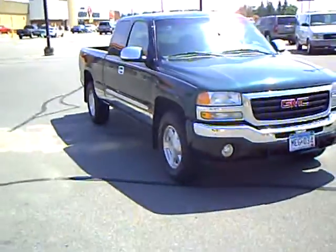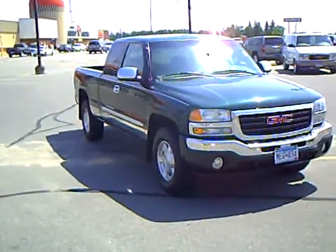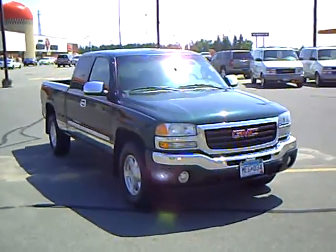Every used vehicle purchased includes a one-year membership in the Mills Elite Advantage program. This can save you thousands at over 200,000 merchants nationally, and enables you to earn money towards your next purchase from the Mills Automotive Group.